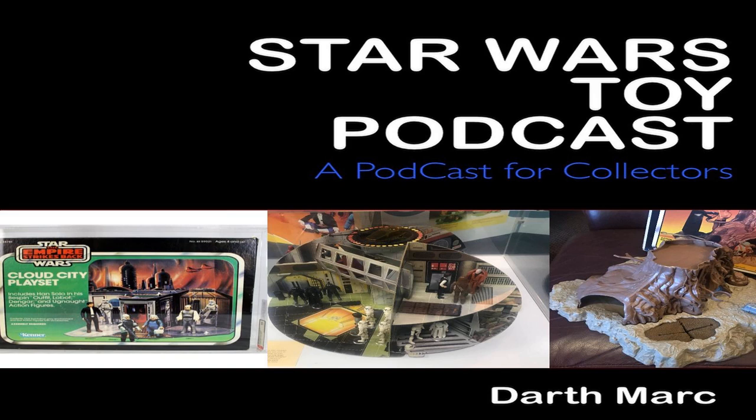Of course, we in the UK have our own Droid Factory playset, thanks to Palitoy. This Droid Factory looks completely different from Kenner's — it doesn't feature a crane or a ramp, but instead has a conveyor belt. The plastic base comes in dark blue or in orange-yellow. The different parts are nearly the same as those that came with the Kenner set.